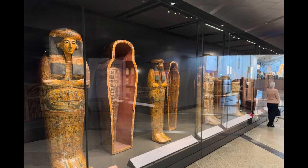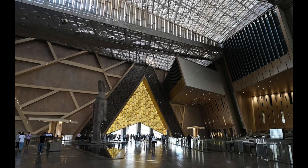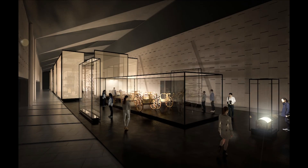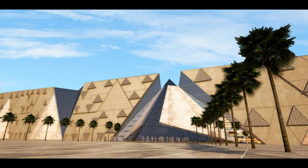The Grand Egyptian Museum will house over 100,000 artifacts, many of which have never been displayed to the public before. Among these treasures are some of the most iconic and significant items from ancient Egyptian history. Tutankhamun's treasures — the collection of artifacts from the tomb of Tutankhamun — is one of the museum's main attractions. This includes the famous Golden Death Mask, which has become a symbol of ancient Egyptian civilization. Other items include the young pharaoh's chariots, jewelry, and furniture, all meticulously preserved and presented.